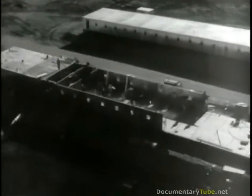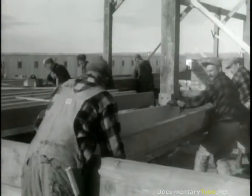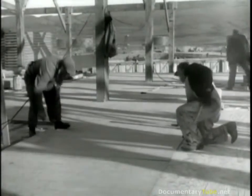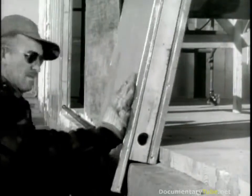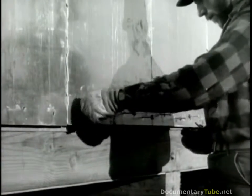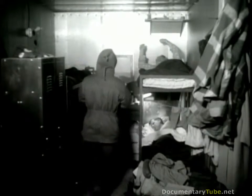Dozens of barracks had sprouted from Thule's frozen soil. Each had a foundation of timber raised above a pad of earth. The floors of all living quarters were stuffed with insulation and covered with plywood. Clements panels were the standard building material for all barracks, warehouses, and mess hall. Joints between the panels were sealed against the cold with a caulking agent known as mastic. As each panel went into position, it was secured to the wooden building frame with lag screws. As soon as these buildings were completed, workers moved in from their quarters aboard the ships, which then left for home.